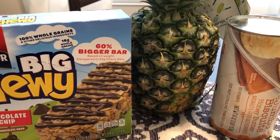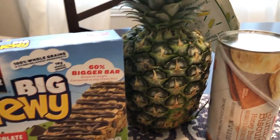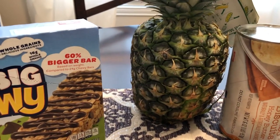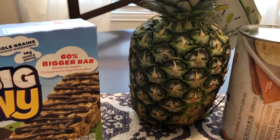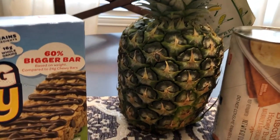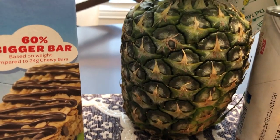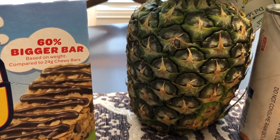They had pineapples for 88 cents. When I saw it in the weekly circular, I thought that's a great deal on a pineapple. But it is a good deal — these are very small though. The camera doesn't really do it justice, but this is a very tiny pineapple. So I got one pineapple.